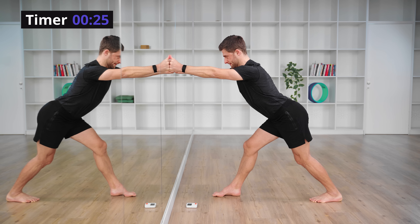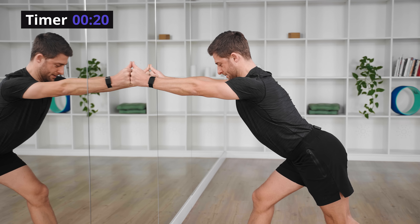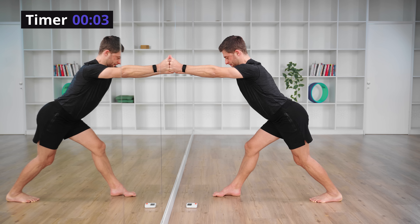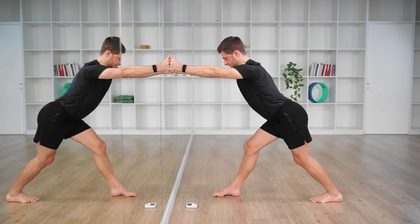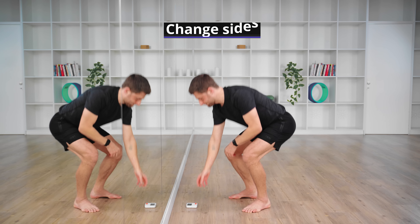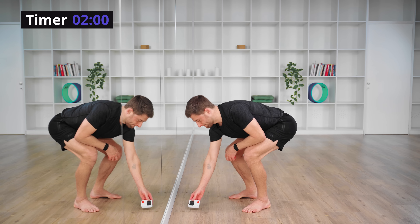Inhale through your nose for four, exhale through your mouth for eight. Let's now shake it out and switch sides. We're doing two minutes on either side — one minute with a straight leg, one minute with a bent leg.